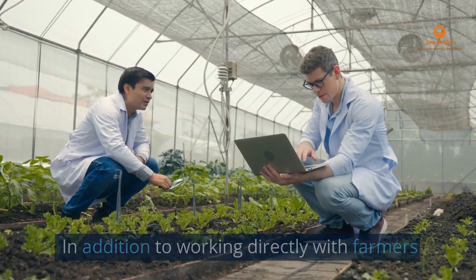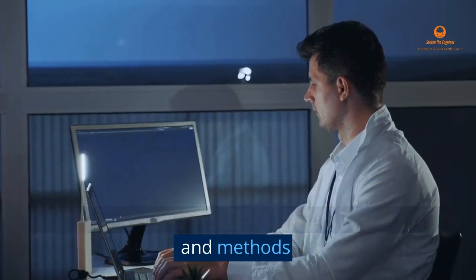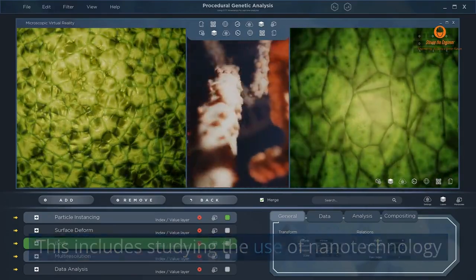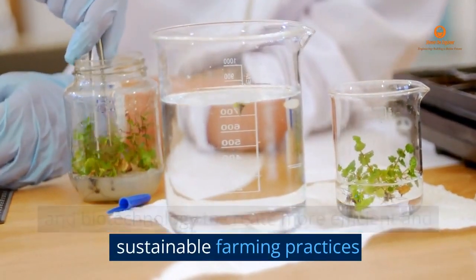In addition to working directly with farmers, agricultural engineers also conduct research in labs and universities to develop new technologies and methods. This includes studying the use of nanotechnology, precision agriculture, and biotechnology to create more efficient and sustainable farming practices.